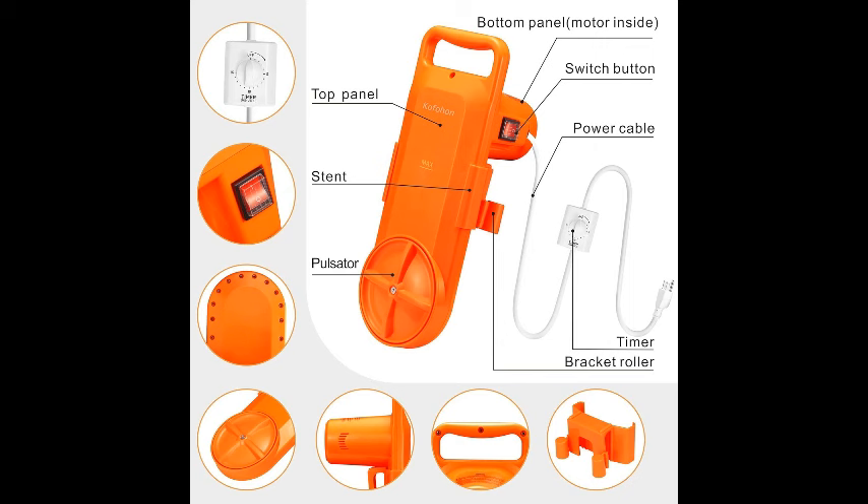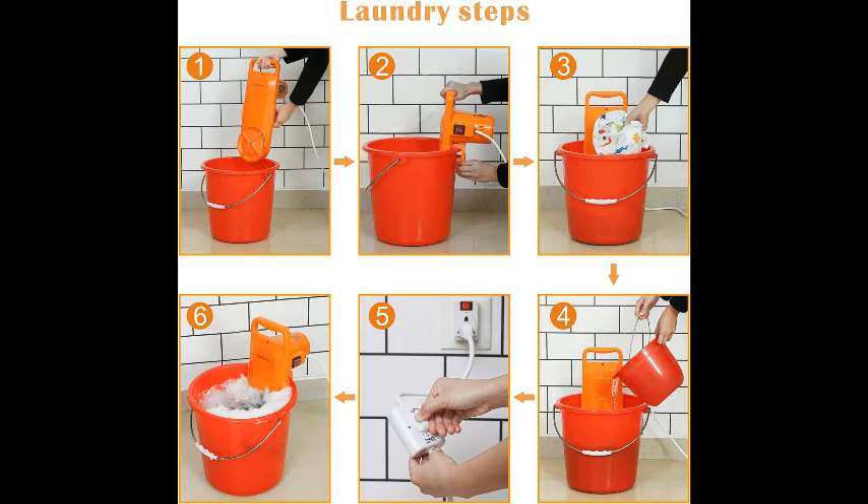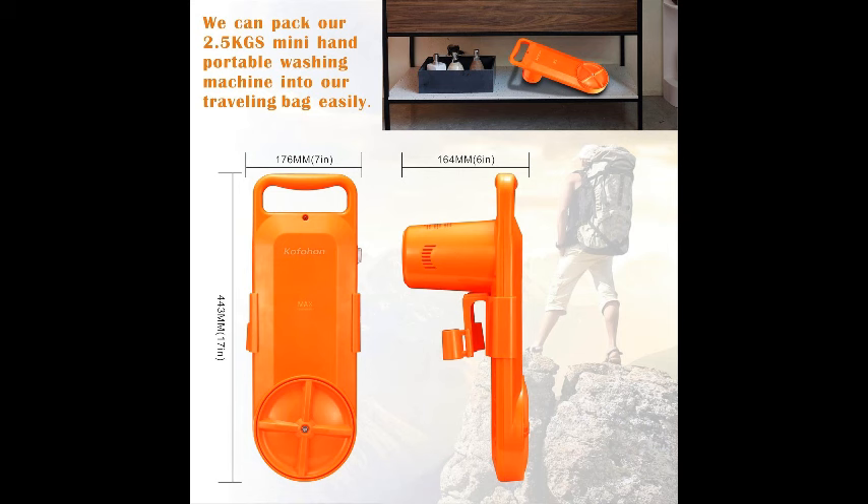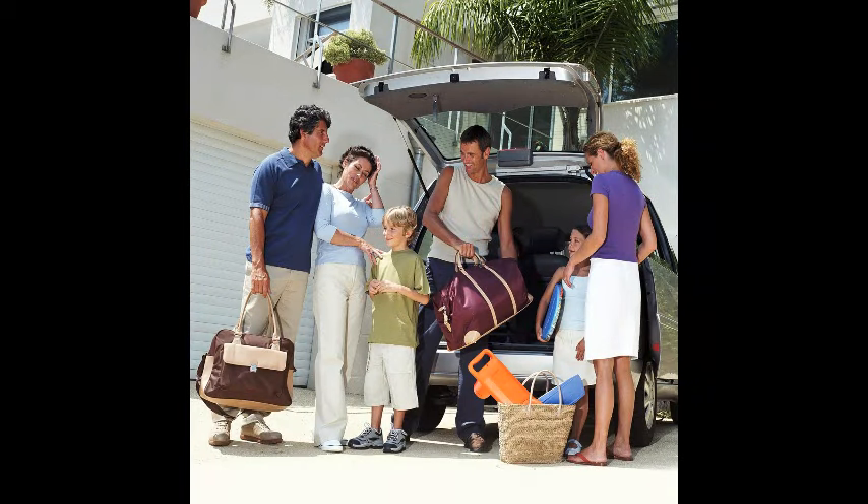Imagine being able to do your laundry whenever and wherever you please. No more waiting for a free machine or worrying about making it to the laundromat before closing time. With this mini washer, the power is in your hands, quite literally. Its user-friendly operation and quick setup make laundry day a breeze, so you can spend more time doing the things you love.